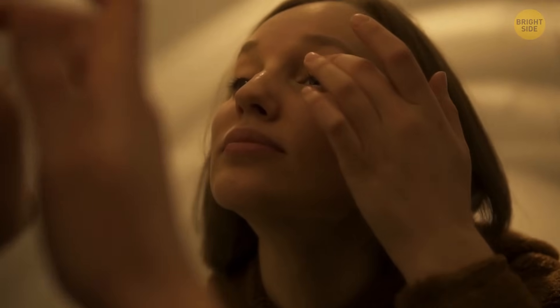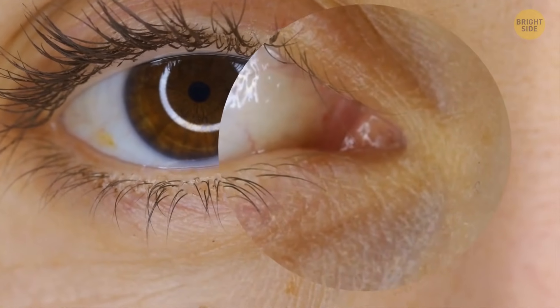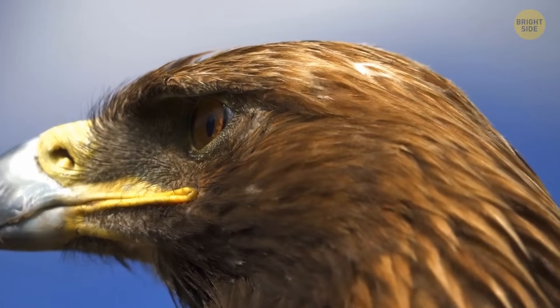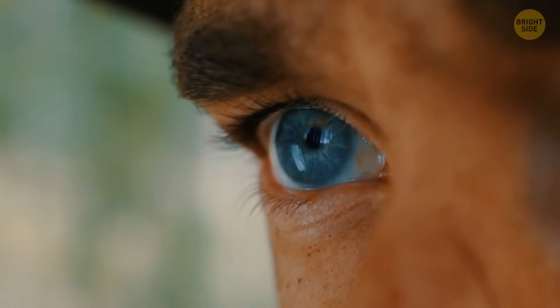Another pointless thing is the third eyelid — well, not the regular eyelid. That little pink thing hiding in the corner of your eye: birds and some other animals use it to fend off dust and debris trying to mess with their eyes. But in us humans, it's mostly vestigial.